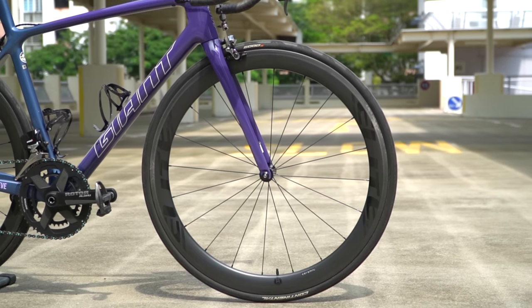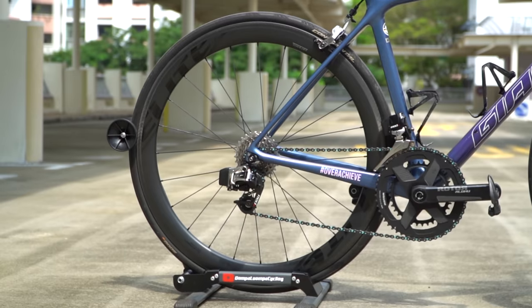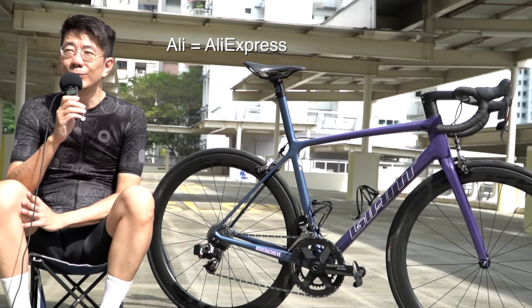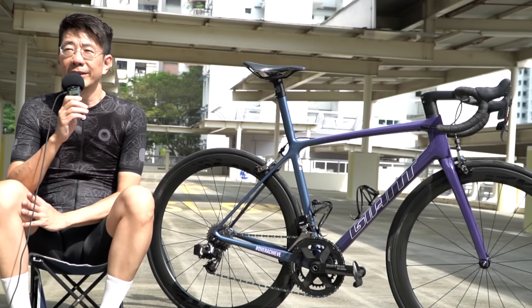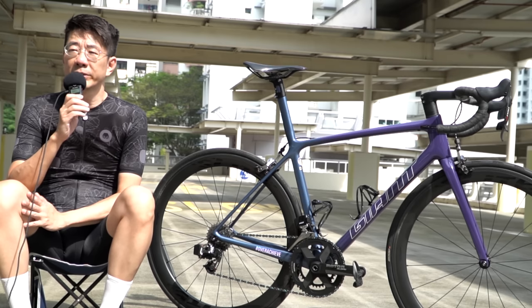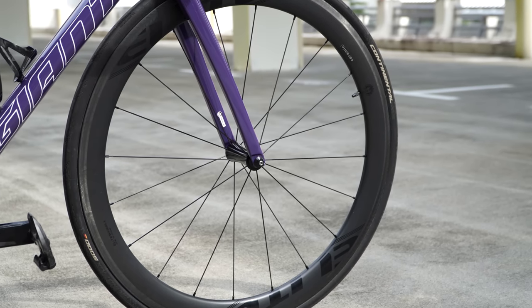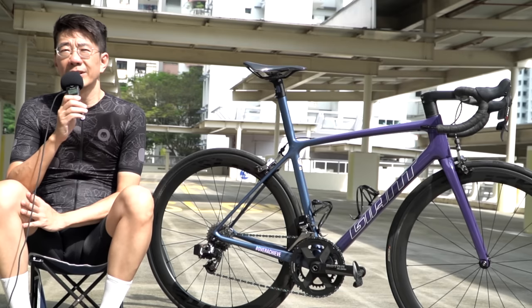The wheelset is from a Chinese brand called Elite — they make their own rims and hubs and are quite a big supplier. I got these from AliExpress. I know we should try to avoid sourcing wheels from China that way, but I did quite a bit of research and they had a massive group of supporters and very good reviews, so I went for it.